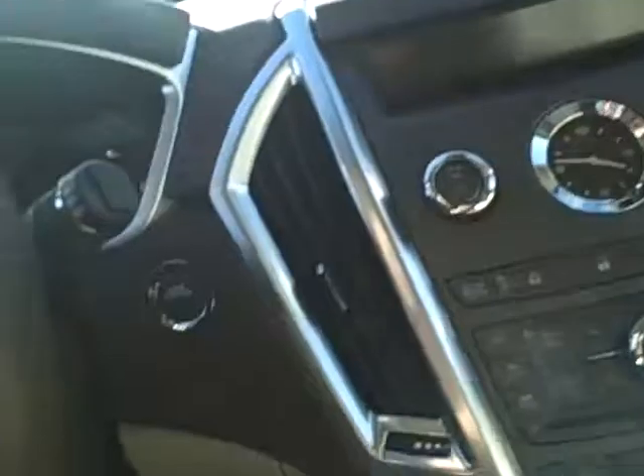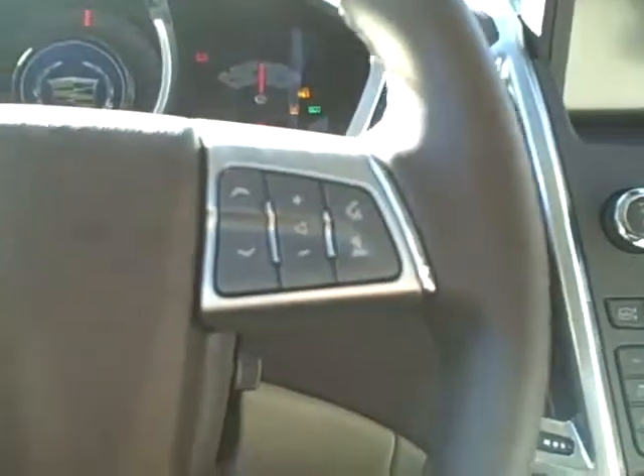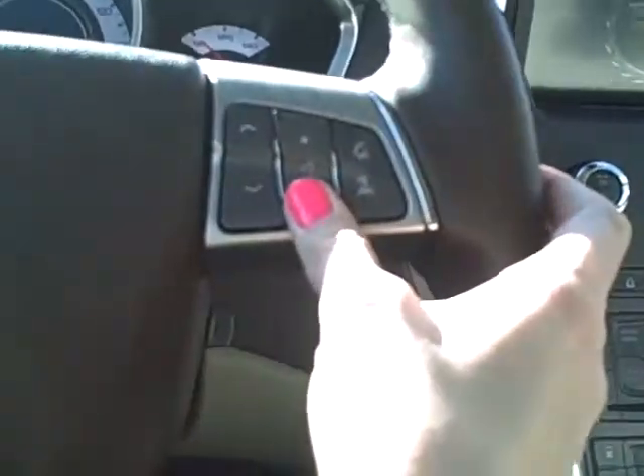It has wood grain accents, also has keyless start. Steering wheel has radio controls and cruise controls. Odometer currently states 130 miles.